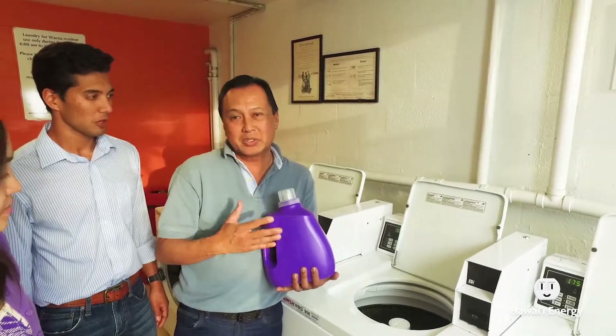If there happens to be a stubborn dirt stain, go ahead and just use an additive along with your laundry detergent — something possibly with enzymes — and that should do the trick.